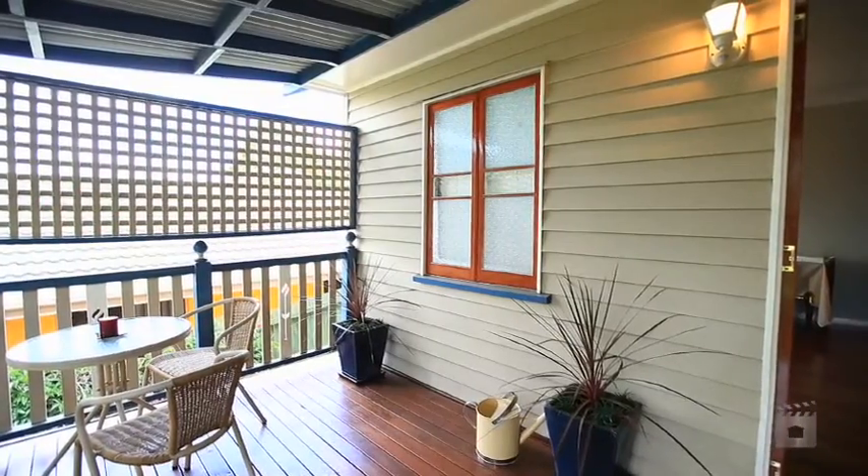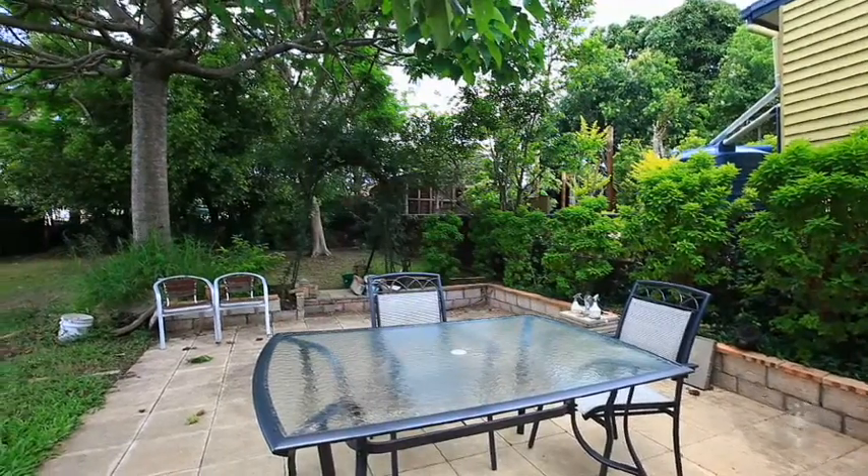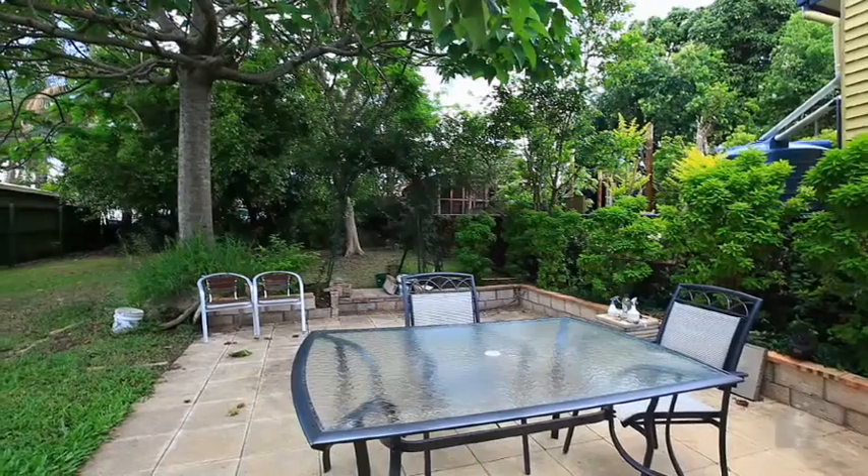This property must be viewed to fully appreciate its potential. The James Bell team look forward to meeting you here soon.